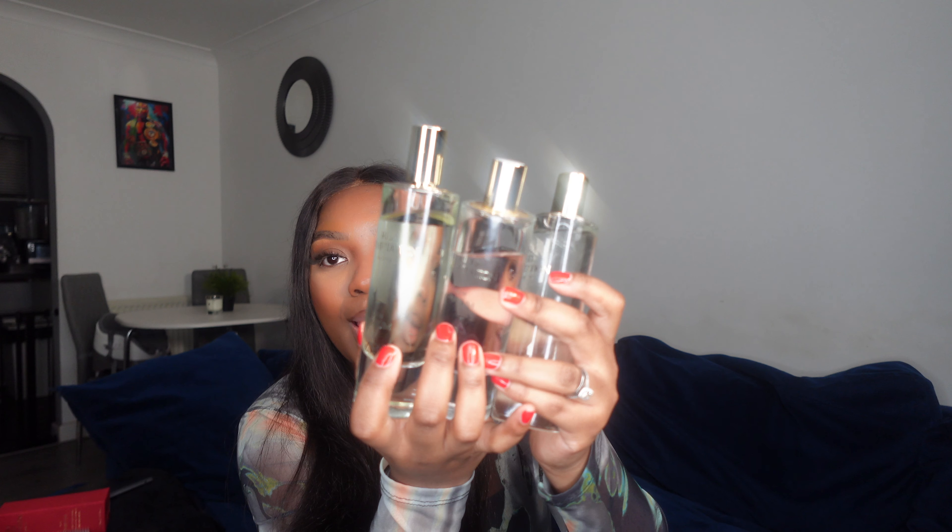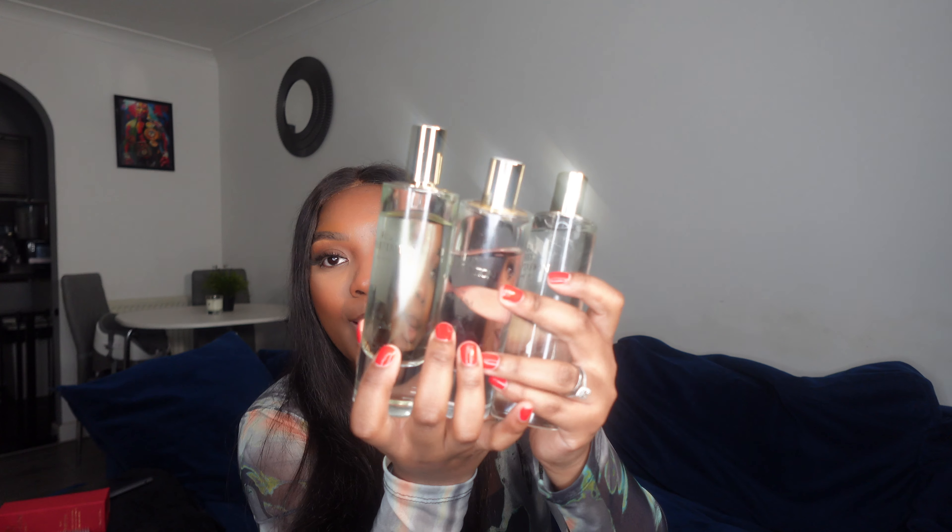When I recorded this video the Red Temptation Elixir was not yet released, so that's why it's not included. However, if you want me to do a separate video on it, please comment and subscribe and I'll get a video out as soon as possible. All in all, all three are less than £100, they smell great, I can't complain. Let me know if you have the Red Temptation range and what your favourite is. Thank you so much for watching!